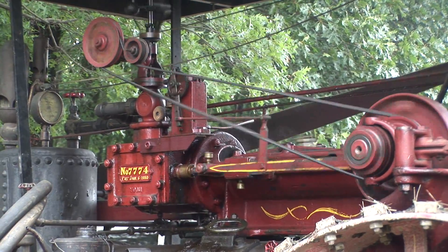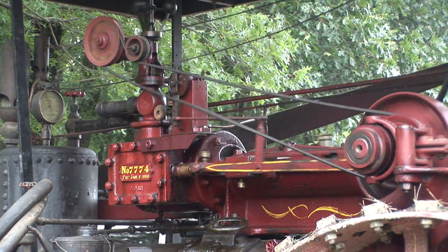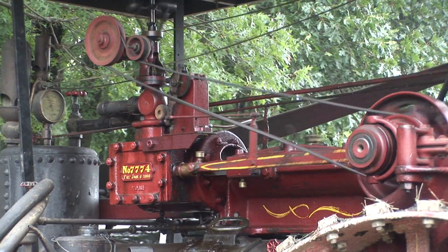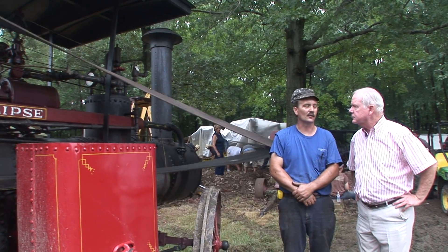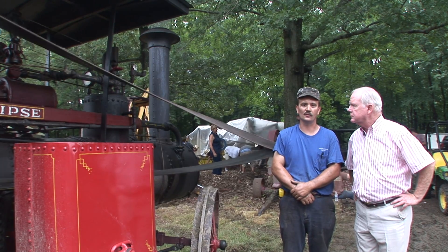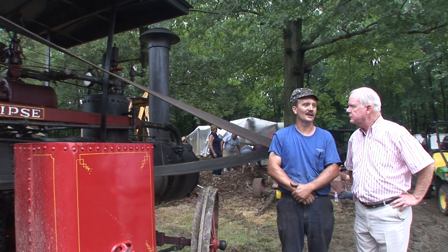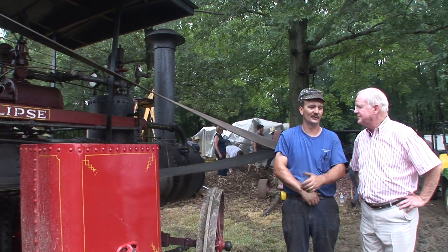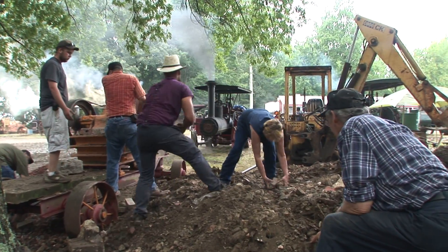Tell me what's going on here. This is my steam tractor. This is an 1899 Frick steam tractor built in Waynesboro, Pennsylvania. We acquired it about 12 years ago. It's powering a rock crusher and they're using the crushed rocks to put in the driveway. We had some rain here today and got some potholes, so we're filling the potholes.